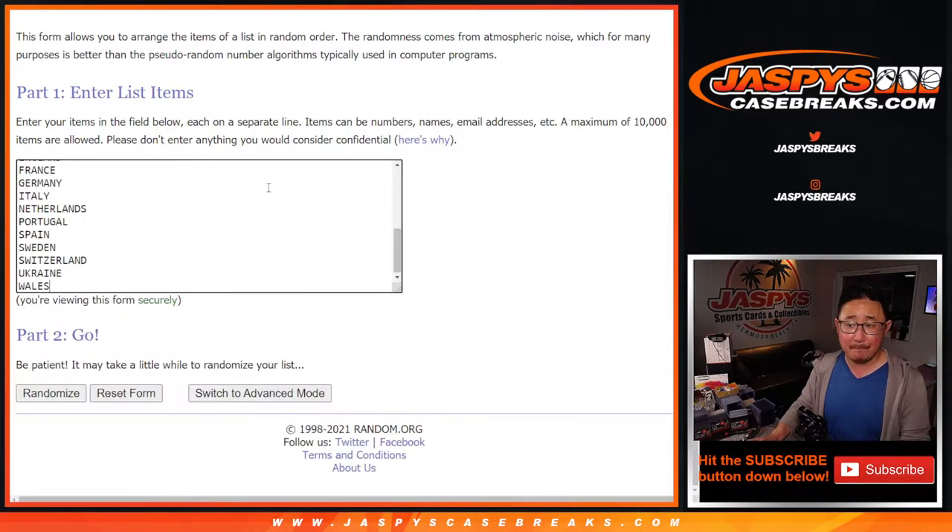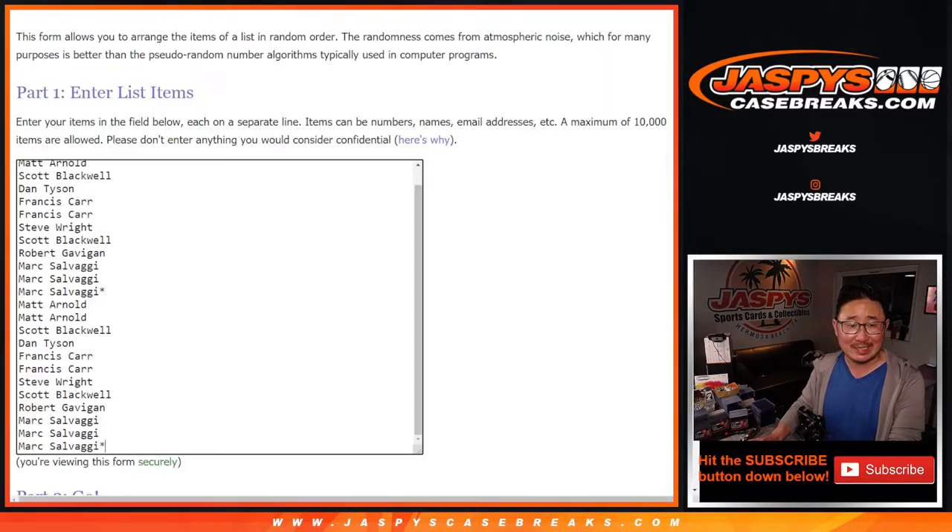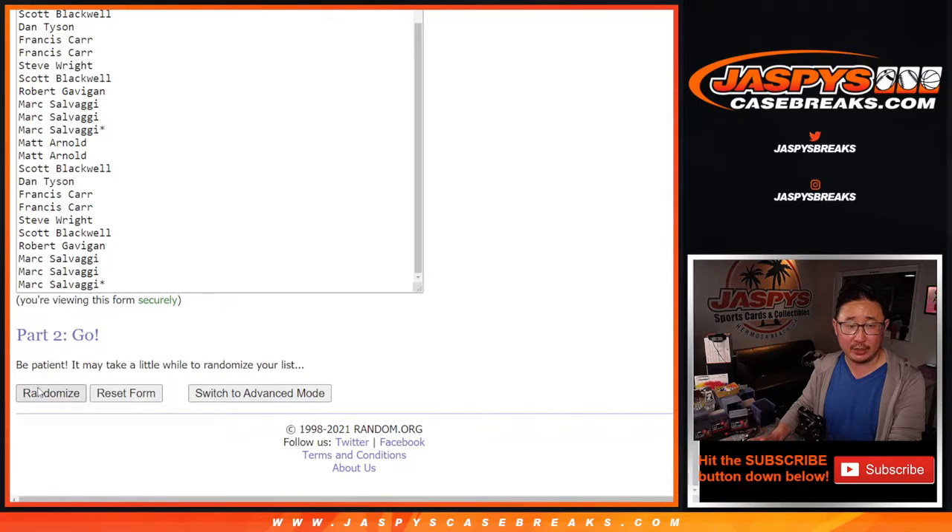So let's double you up. There's all the teams right there. Let's roll it, let's randomize it — 1 and a 6, 7 times for names and countries.